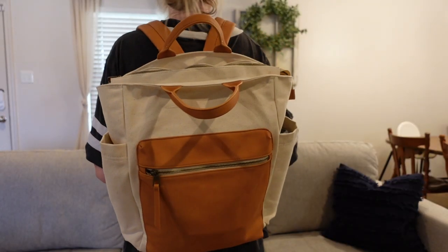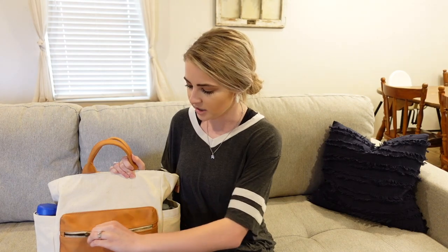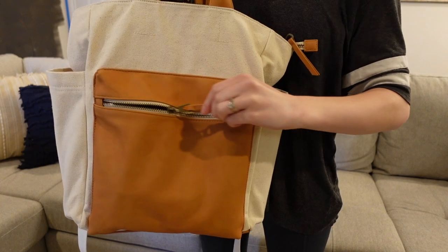I wanted something that would be cute. My husband also carries the diaper bag, so I wanted something he could carry on his shoulders and not just like a purse — that is why I went with this. Some of my criteria: I really wanted it to have a drink pocket, at least one — this one came with two. And I also wanted a separate place to put mommy items, apart from the actual inside of the bag.